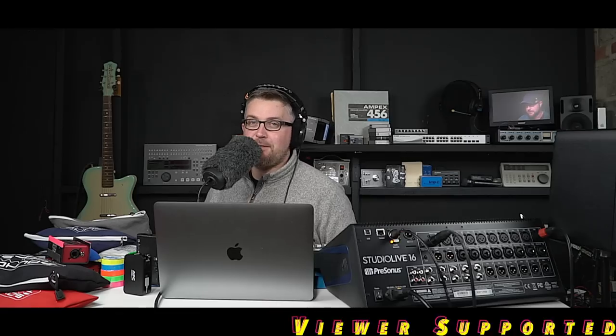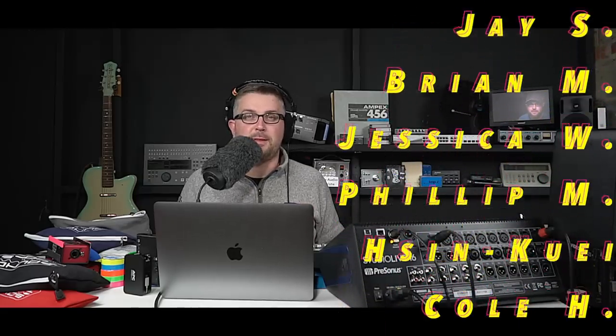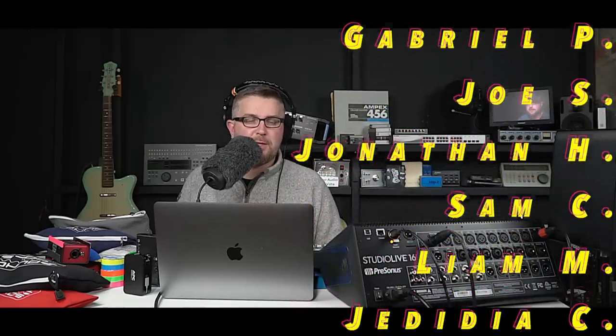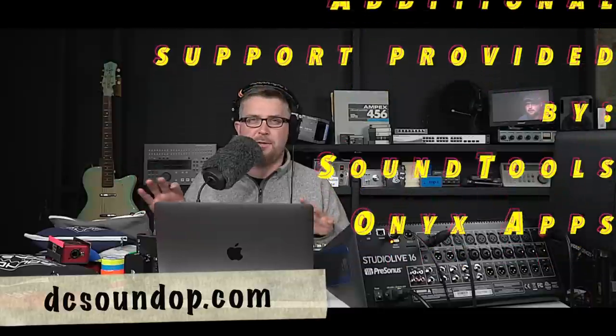That's it for the 2018 holiday gift guide. A big thank you to Onyx Apps and to Sound Tools for sponsoring this video, and a huge thanks to all the patrons who have been supporting this channel — your support is absolutely essential and I really do appreciate it. If you're interested in any of these items, everything is linked below and at dcsoundop.com so it's really easy to find or share with friends and family. I hope that helps finding a gift for somebody you care about this holiday season. Thanks again, happy Thanksgiving, talk to you soon.